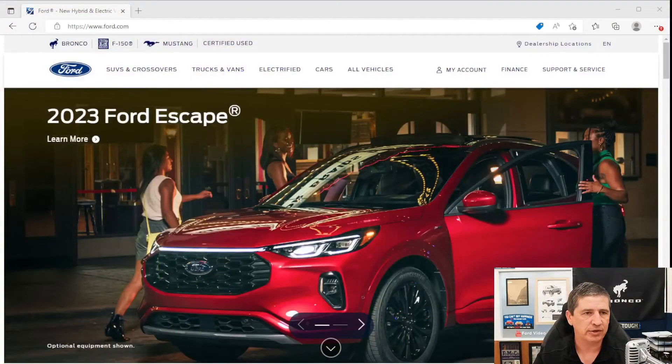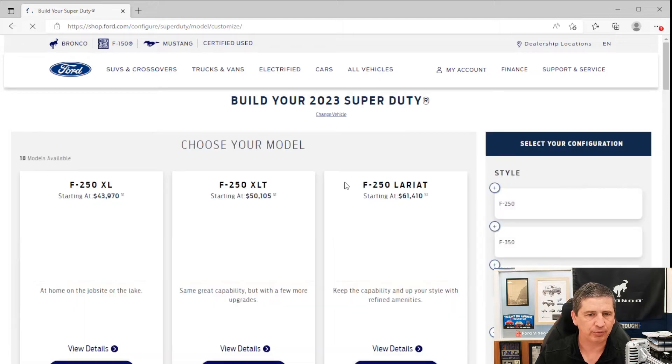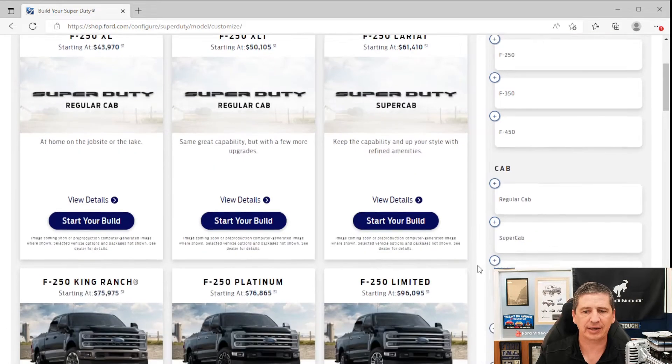Let's talk about some of the mechanical features — cab configurations, engines, and more. We're going to Ford's website, ford.com, under Trucks and Vans, then Super Duties. You can do this on your phone as well. Hit Build and Price and you'll see 18 different model configurations available before selecting different options.